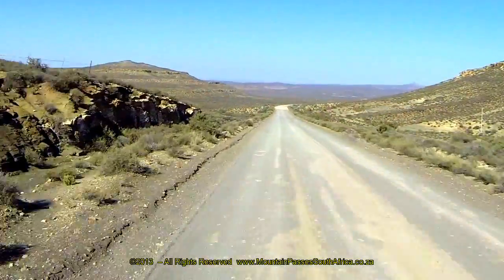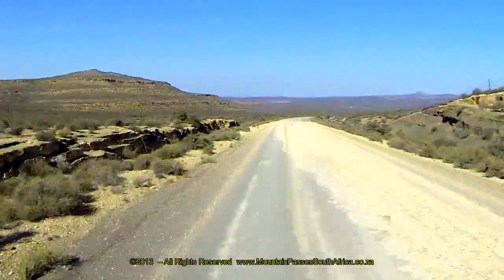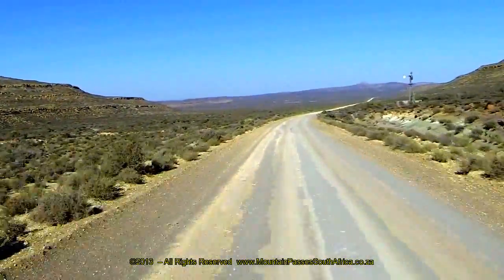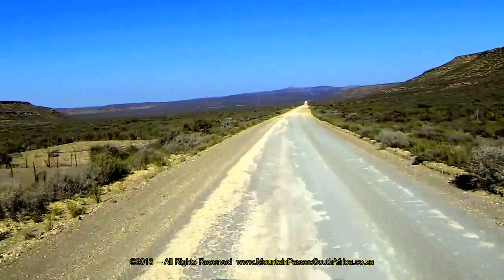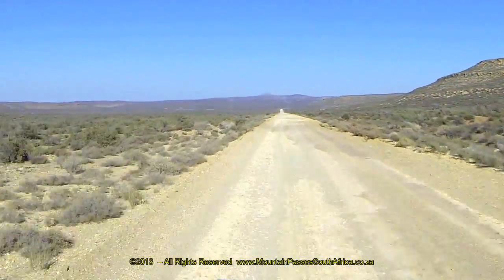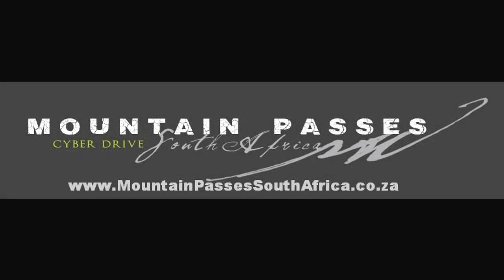Near the summit, keep a look out to the west for two versions of older roads that have previously been built through the pass, and these are still clearly visible. This is a good example of just how long it takes for the vegetation to recover in these semi-desert areas. The town of Sutherland lies 30 km to the west.